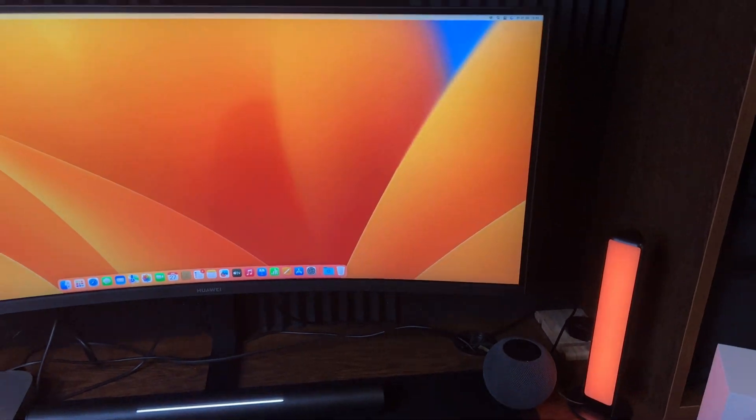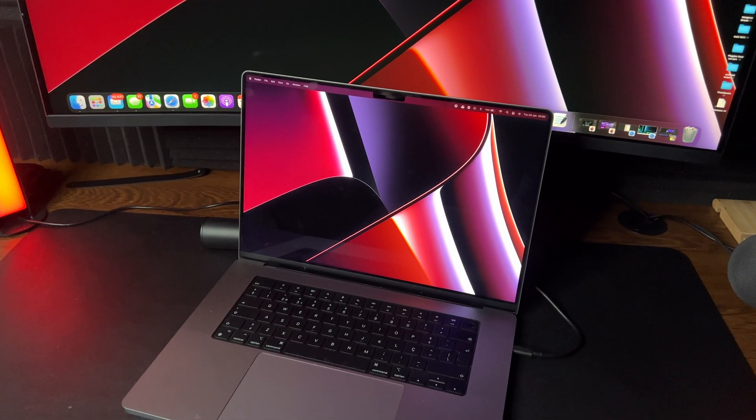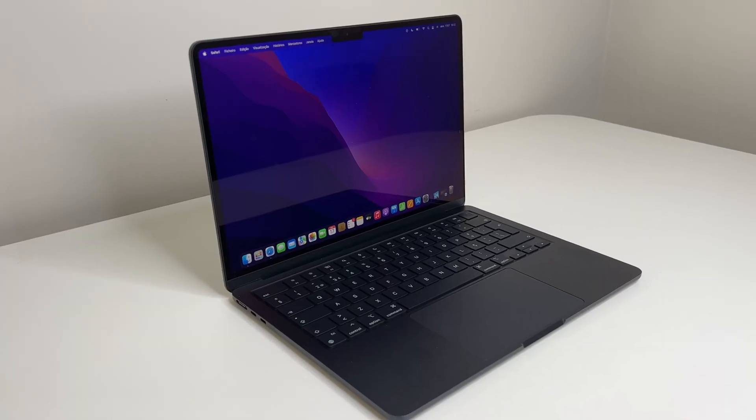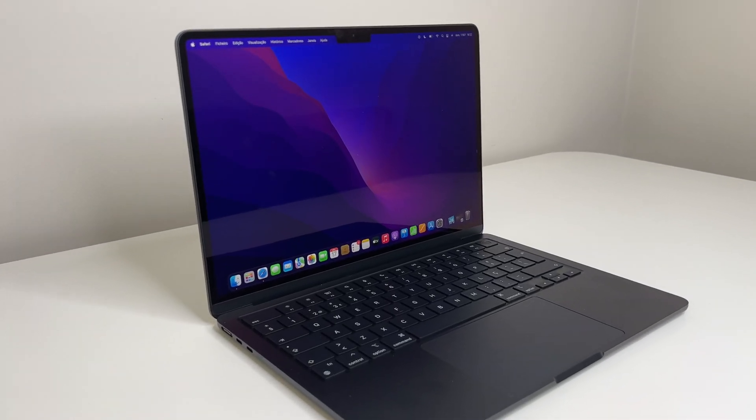If you need a better external display experience, go for the MacBook Pros, which have an insanely good mini-LED display. If you need a portable computer, the M1 MacBook Air or even the M2 MacBook Air are great options — although if you're looking at the M2 MacBook Air, be careful because Apple is launching a 15-inch version. If you need a bigger display, just wait one month to see what Apple launches.